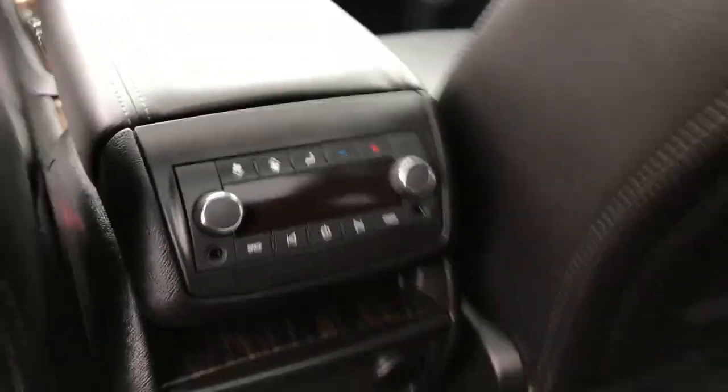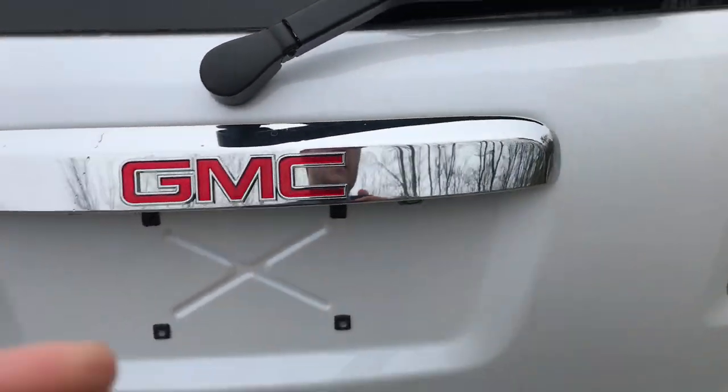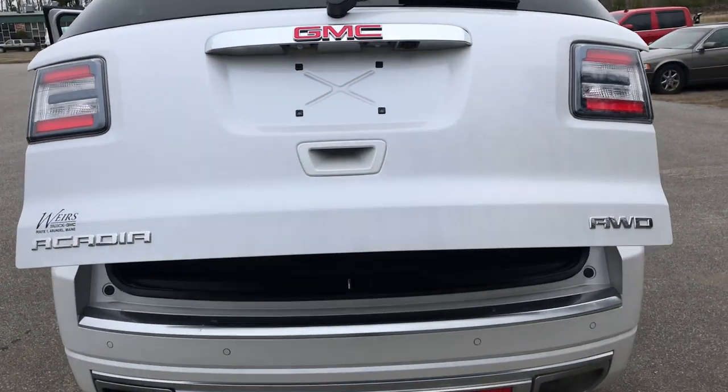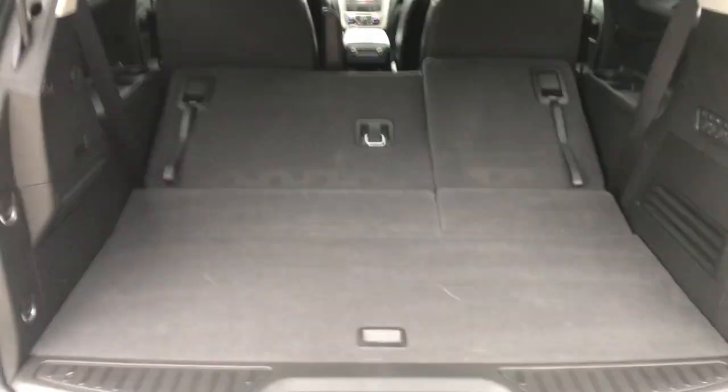Take a look at the back seat here — you got your rear buckets with very easy access to that third row. You got your third zone climate control for the rear passengers back here, as well as some charge ports. Take a look at the cargo area — this vehicle does have a power tailgate.